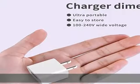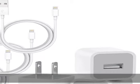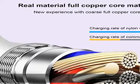Tangle-free, 3-foot length is convenient for use while charging and syncing at home, office, or while traveling — in bed, hotel rooms, and more. Compatible with applicable Apple equipment, this iPhone charger cable with wall plug is a replacement for iPhone 12.